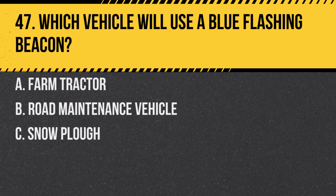Question 47. Which vehicle will use a blue flashing beacon? A. Farm tractor. B. Road maintenance vehicle. C. Snow plow. Answer: C. Snow plow. Blue flashing beacons are also used by emergency services.